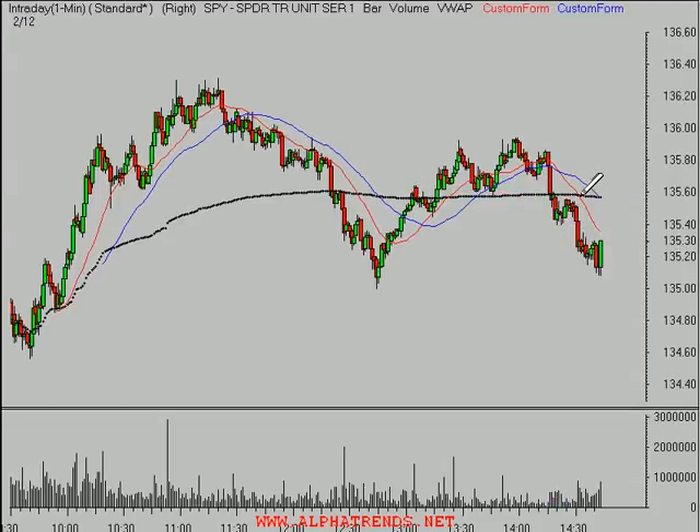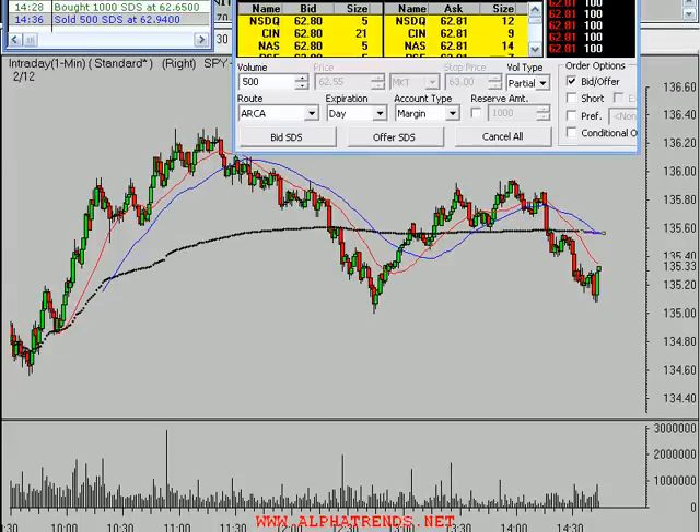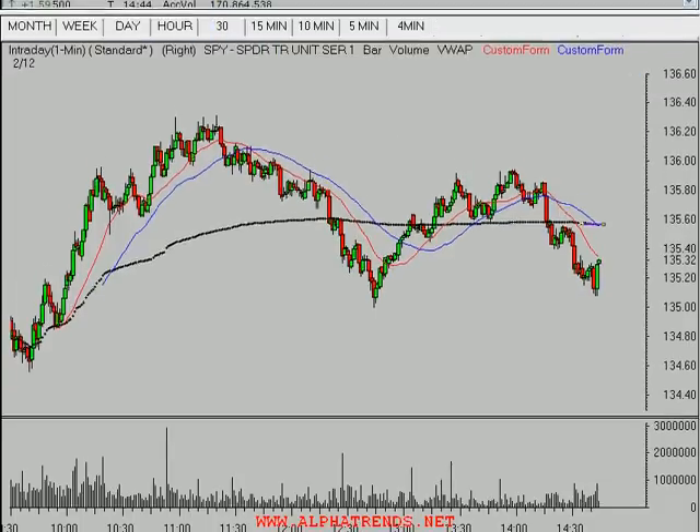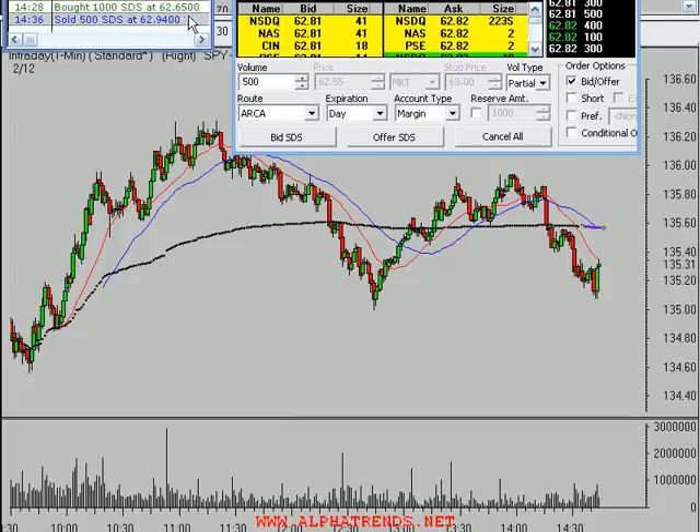By being short I'm fighting the net price change of the day. However, the average price that people are paying for the market today is deteriorating, and that's positive for the short side. But what I don't like to see is price moving against me. Right now I'm down to 62.80 - that 500 shares just dropped 20 cents or $100. My price is 62.65. I locked in half of my gains - about 25 cents or $125 in the first eight minutes of the trade.